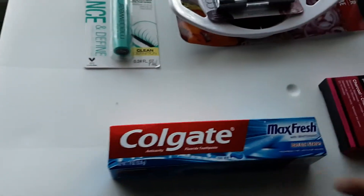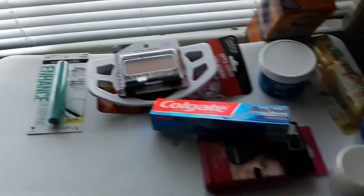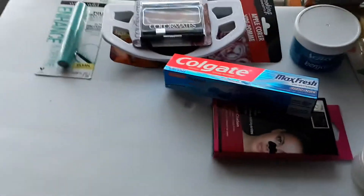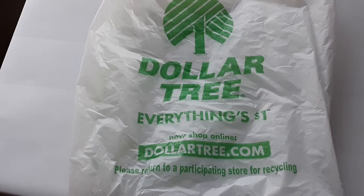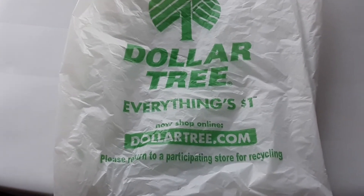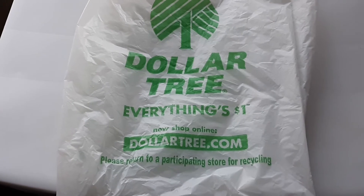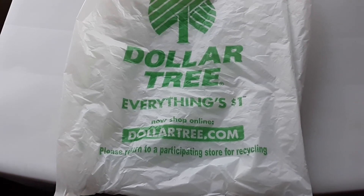That was everything we got — the toothpaste was our last item. Thank you so much for watching our channel, please like and subscribe. That wraps up this 'What's in Your Bag' for the Dollar Tree. We hope you enjoyed it. Hit that notification bell so you won't miss any time we post, and as always, from our house to yours, we wish you a wonderful and blessed day. Catch you on the next one!